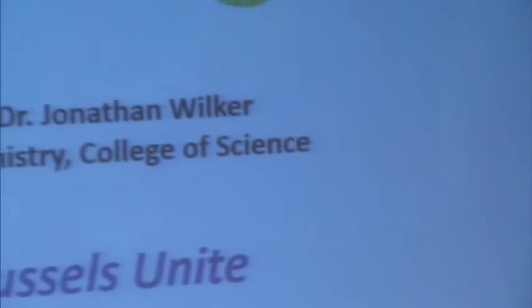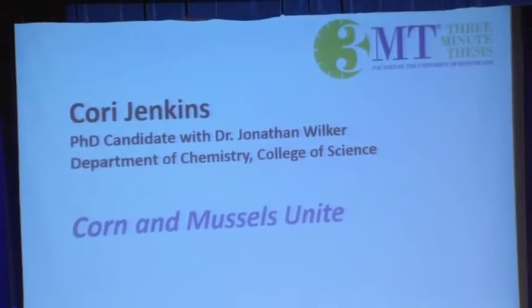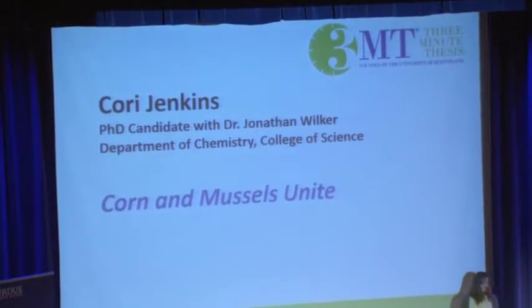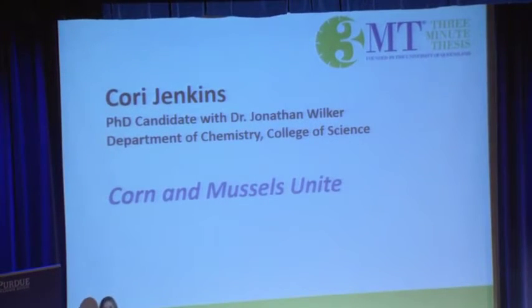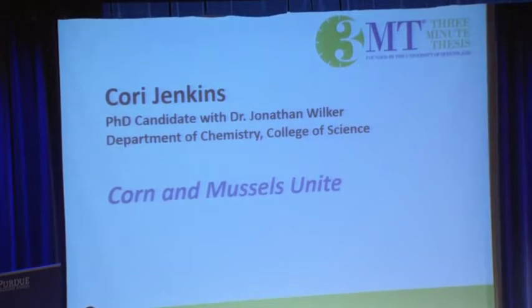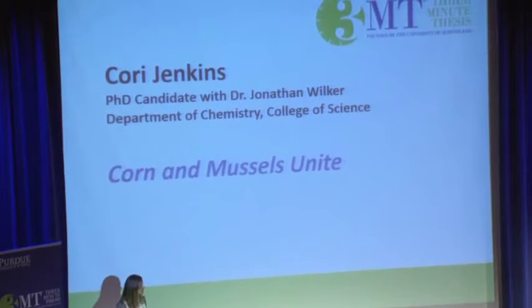All right, one more to go. Last but not least is Corrie Jenkins. Corrie is a Ph.D. candidate with Dr. Jonathan Wilker in the Department of Chemistry in the College of Science. Fun facts about Corrie: she just got a new nephew yesterday, so she's a new aunt. She's been to Iceland and she loves to bake. Her title is Corn and Muscles Unite. Corrie.